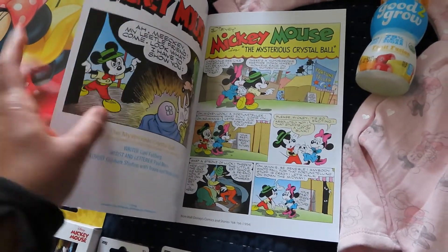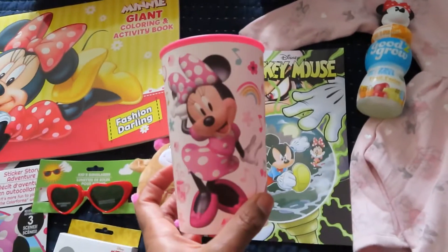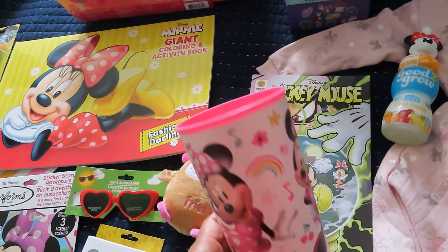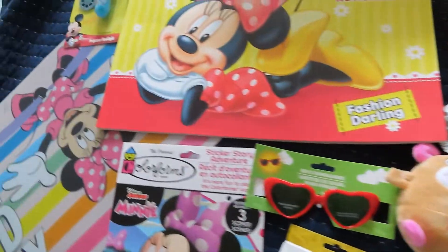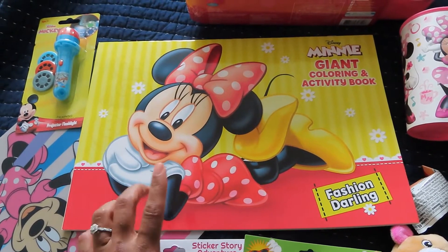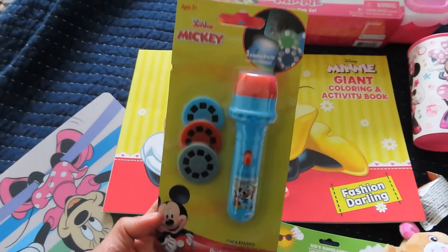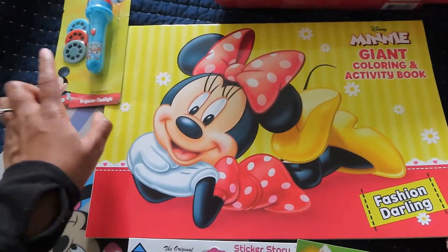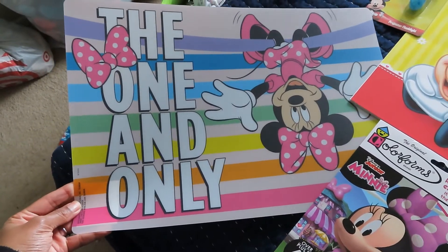From Dollar Tree, I got her this Minnie Mouse cup — she's learning how to use an open cup, so I figured that's kind of cute. I also got her a giant Minnie Mouse coloring book, also from Dollar Tree. And I got her a projector flashlight — the Mickey one from Target's dollar spot — that was three dollars.